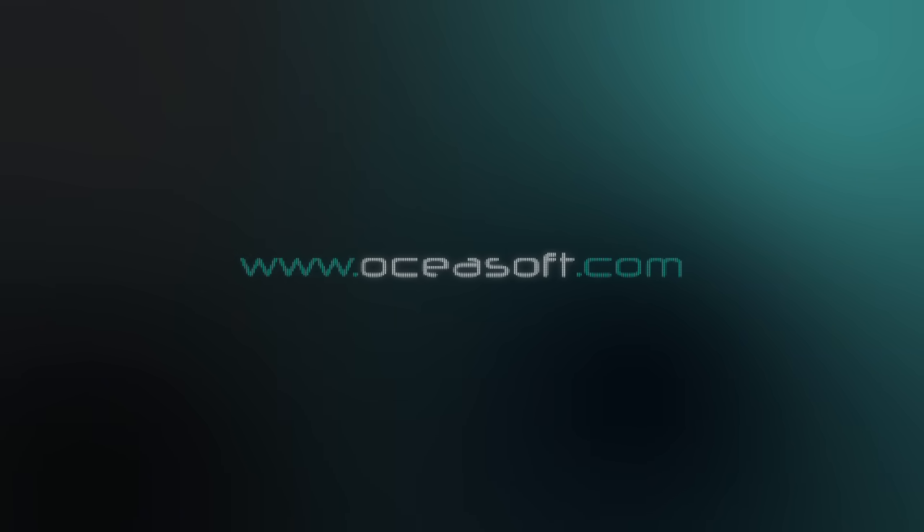Visit www.oshasoft.com for more information on temperature tracking solutions by OSHASoft.